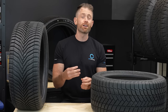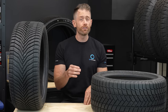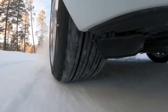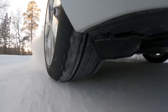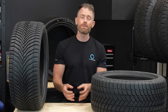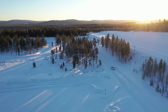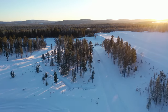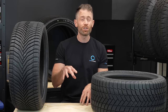Many of you are asking me to directly compare all season and winter tires. And more than a few of you have noticed that this year I tested all season and winter tires at the same time, in the same size, using the same car. This has understandably led some of you to start comparing the results. Unfortunately, tire testing is complicated, especially snow.